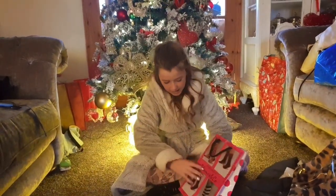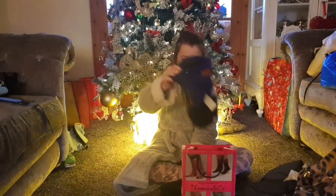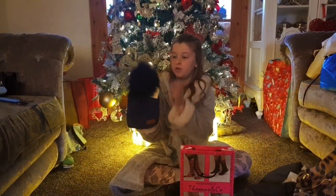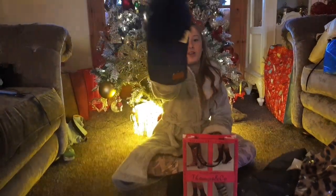The next thing I bought was from Thomas and Co — it was a woolly hat. As you guys know, I just love the colour blue, and I just love it to bits!